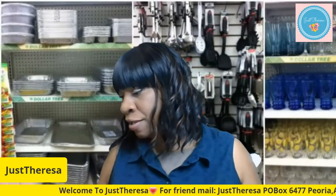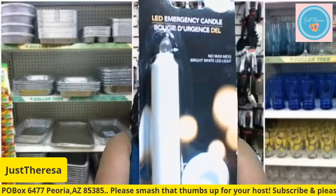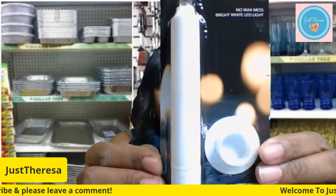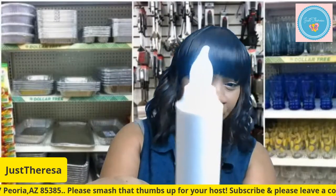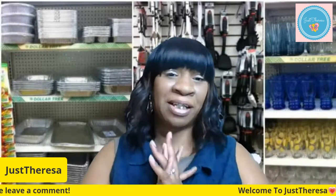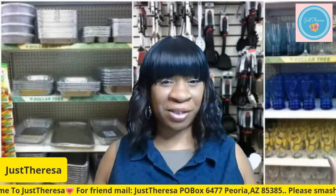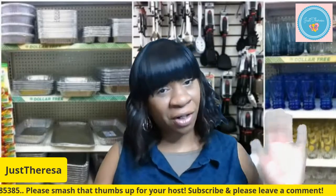The last thing — since Christmas is coming, I want to put a couple of candles in the window. This one needs two triple-A batteries and it's so cute. Look at how cute that is — you just sit it right in the window, light off, light on, for one dollar. I hope you guys enjoyed this haul — let me know what you thought in the comments. All my information is in the description box, follow me on Instagram, and I'll talk to you guys later!